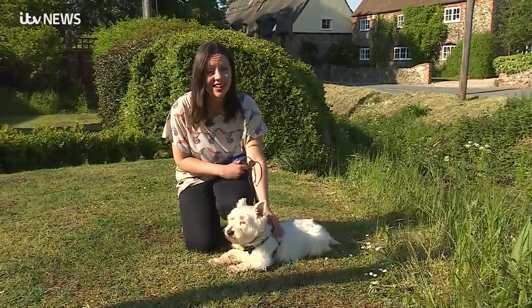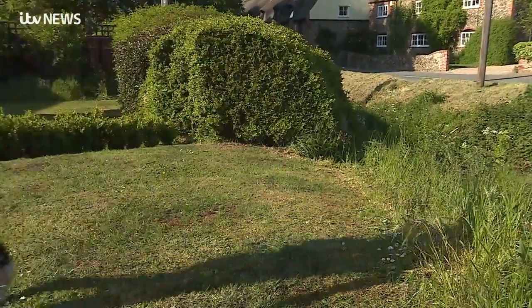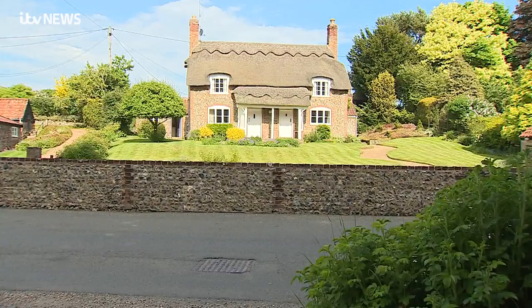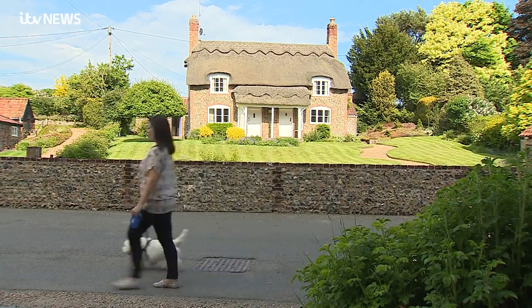Hopefully ending at the pub! Dalham really is picture postcard stuff with its pretty cottages, three quarters of which are thatched — that's more than anywhere else in Suffolk.